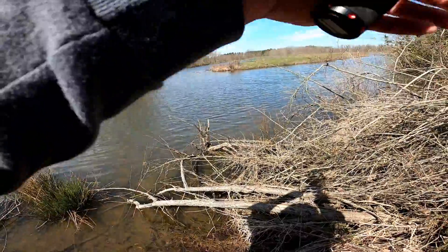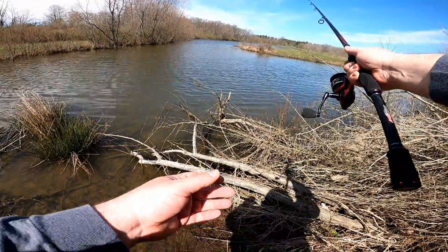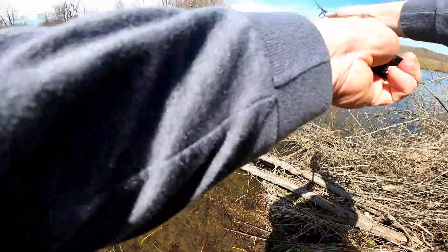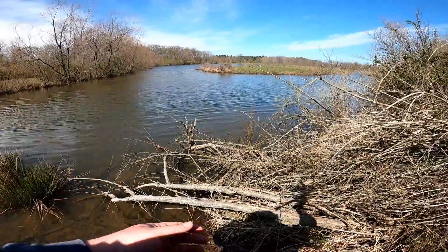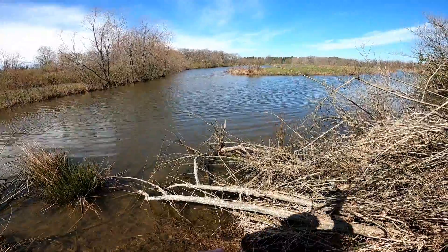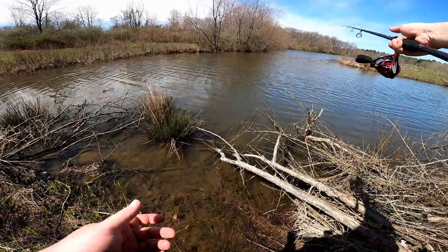This is a section I don't really fish much when I'm here just because there's a lot of trees, a lot of growth, and it's difficult to get to. But I think next time I'm gonna come out here and wear my waders and actually get in the water so I can get a better angle. This looks like a pretty good area.